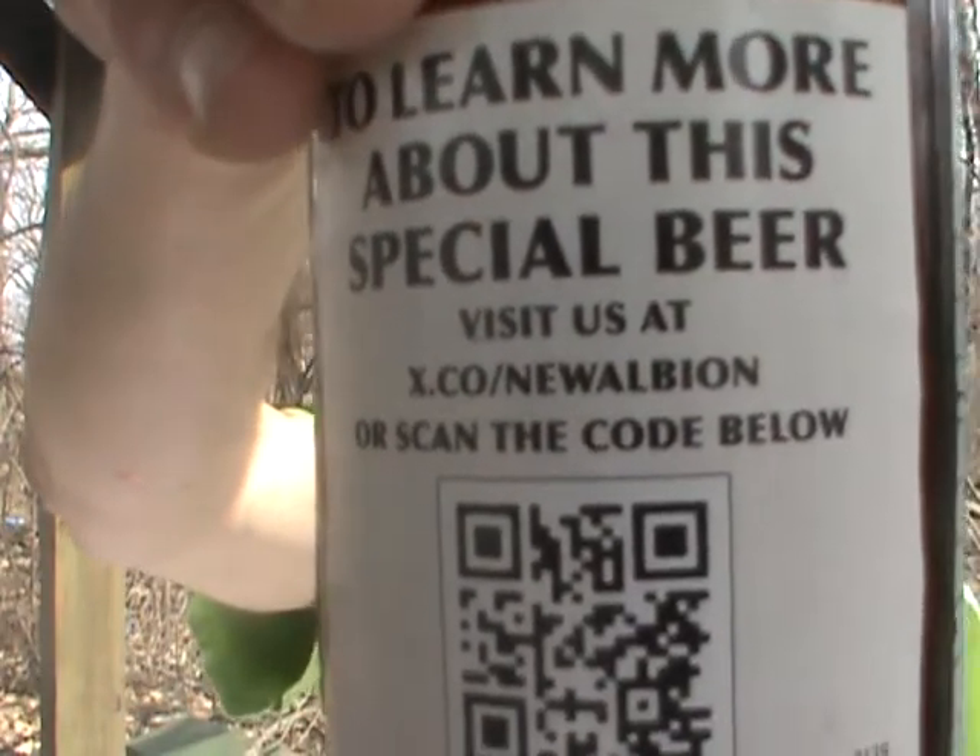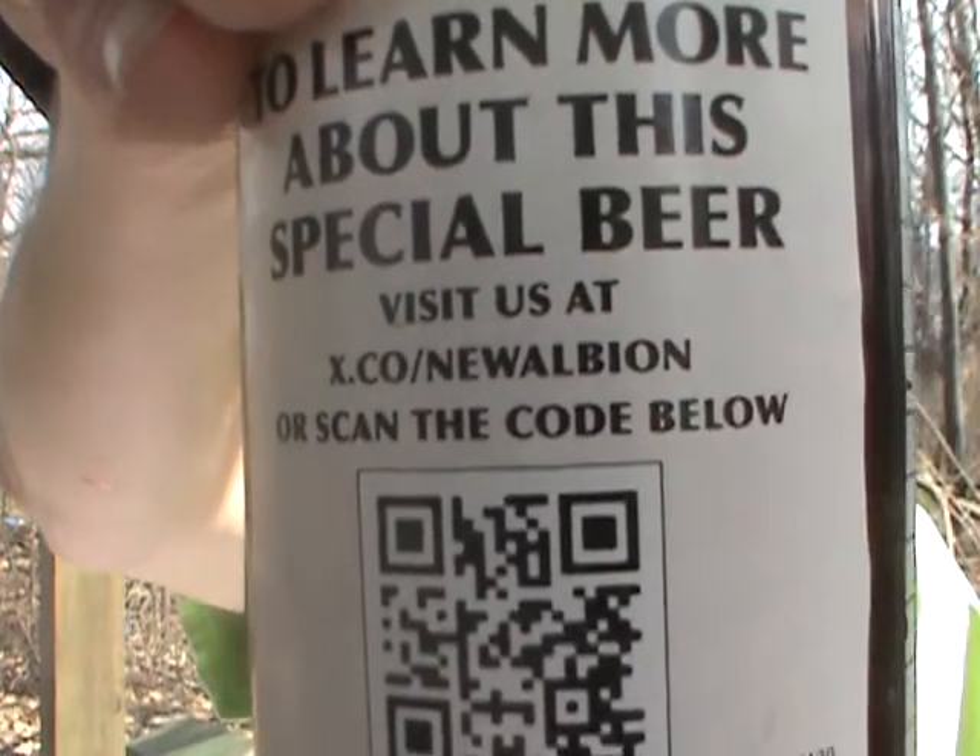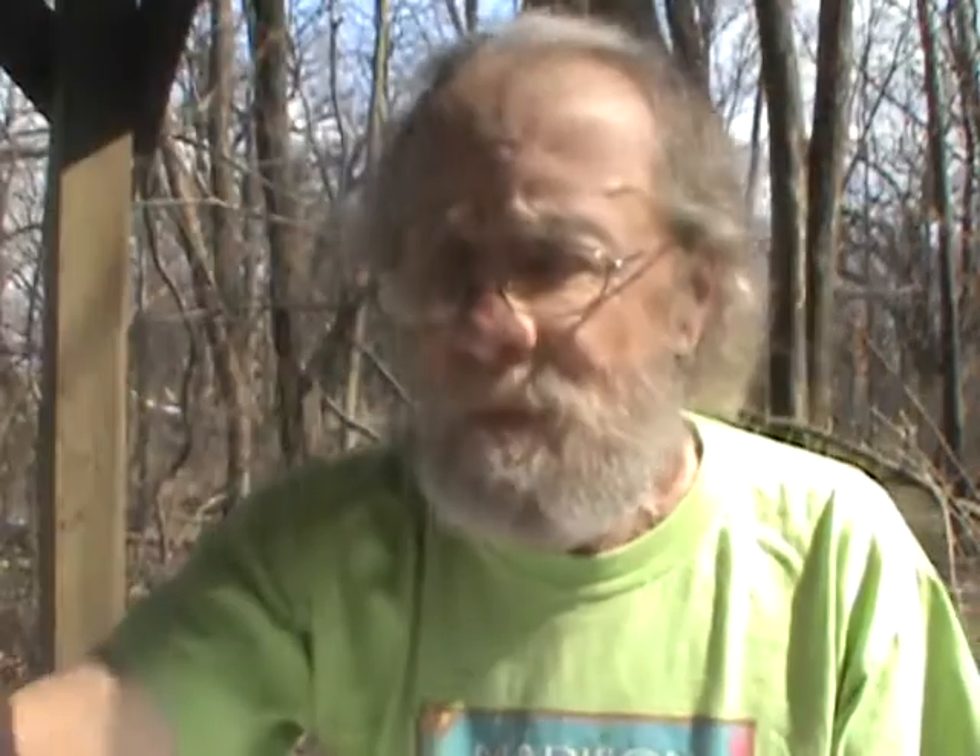New Albion Brewing Company's New Albion Ale — I'm going to give it a good solid 7.5 out of 10. To learn more about this special beer, visit x.co/NewAlbion or scan the code on the bottle. I didn't find anything on the Sam Adams website about it, but 7.5 out of 10 — decent. I'm glad I got to try it. Thanks to Boston Beer Company and everybody there for giving me a chance to taste it. Until next time everybody, cheers. Let's keep drinking good beers.